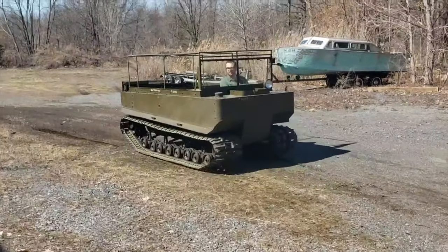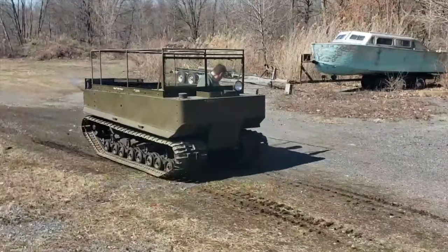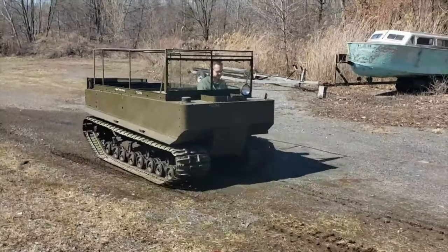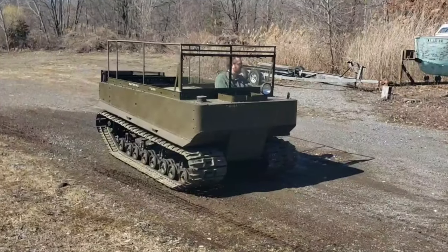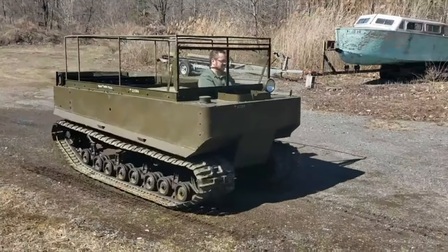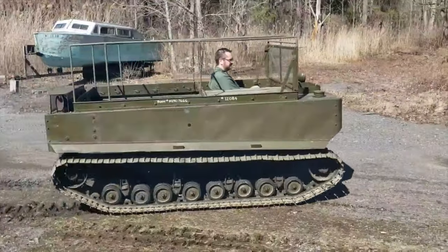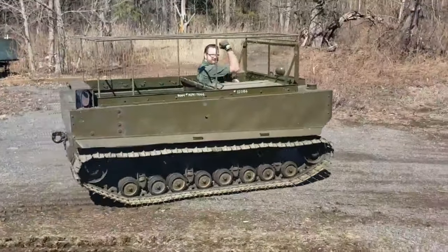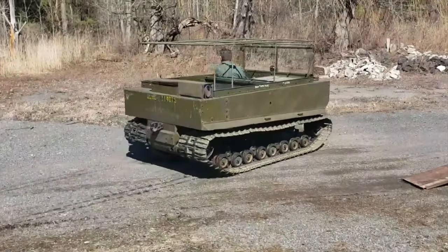What that is is worn sprockets. On the back of the tracks, what causes them to move are big sprockets, and the teeth on those are pretty worn on this particular one. The sprockets are going to have to be replaced because it keeps jumping — just like it would if your bicycle chain was worn out or too loose. That's something I'm going to have to address.